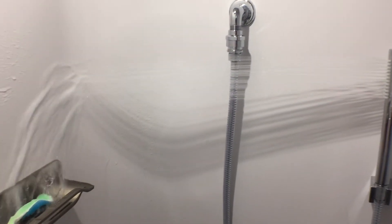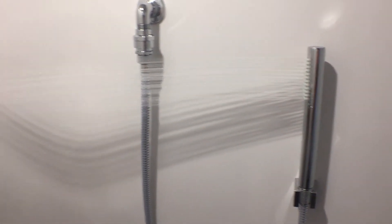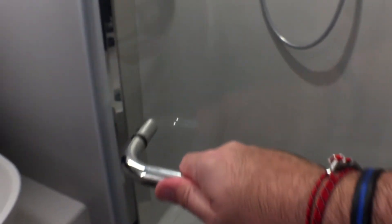While the shower had a nice relaxing rain head, it also had a very powerful shower wand. The shower overall was a good size. It had a glass door that pushed inward or pulled outward, and not having a shower curtain sticking to you was nice.